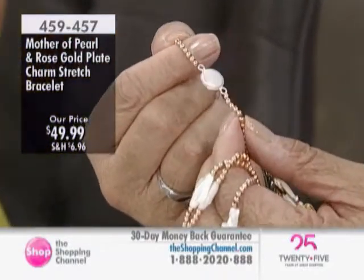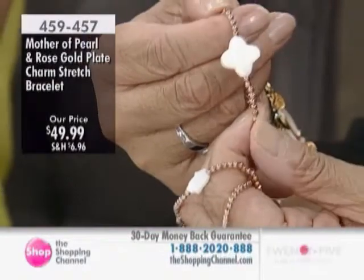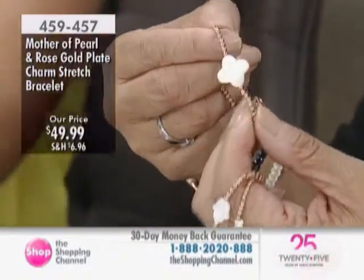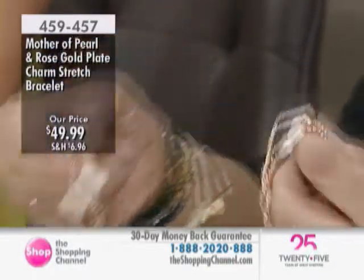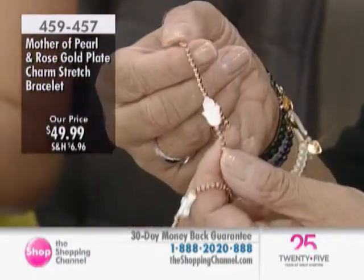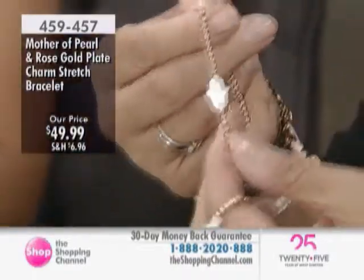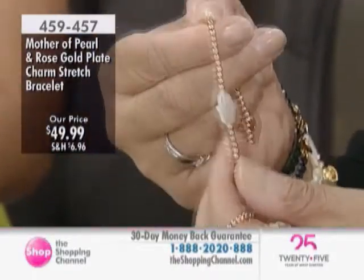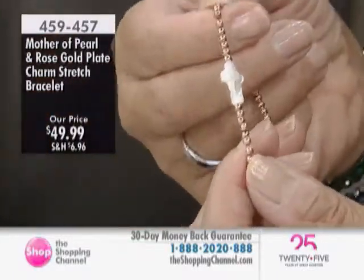We have our circle, the pearl, and we have the clover — and these are all mother of pearl. Mother of pearl clover, mother of pearl cross. I like the pink gold, it's cute. And then here's the hamsa, and they have the rose gold logo. Beautiful — just such an incredible collection. And then we also have the cross.